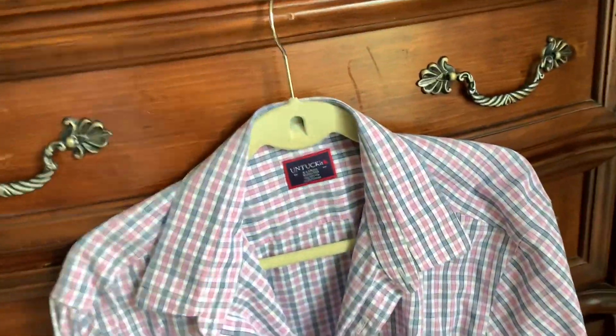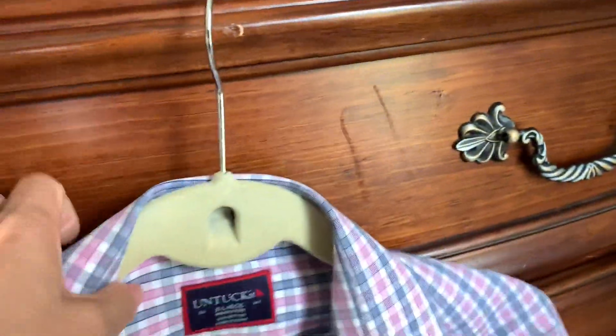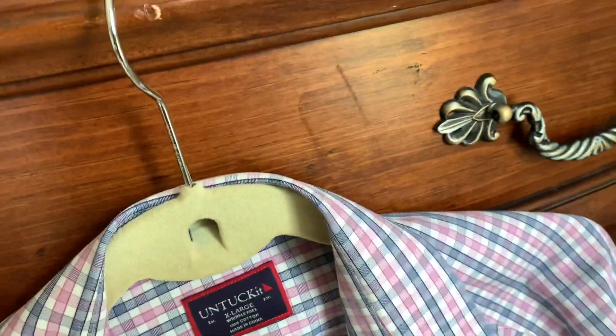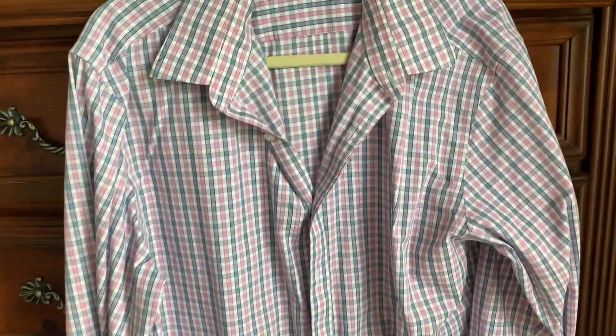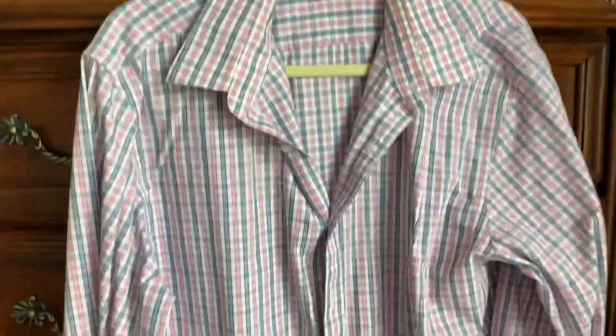This is not a sponsored video, guys — okay, this is just my review of my husband's shirts. Now let's go over here. This is older stuff for my husband. I'll show you guys the long sleeve UNTUCKit shirt. I love this when they wore it — so nice!